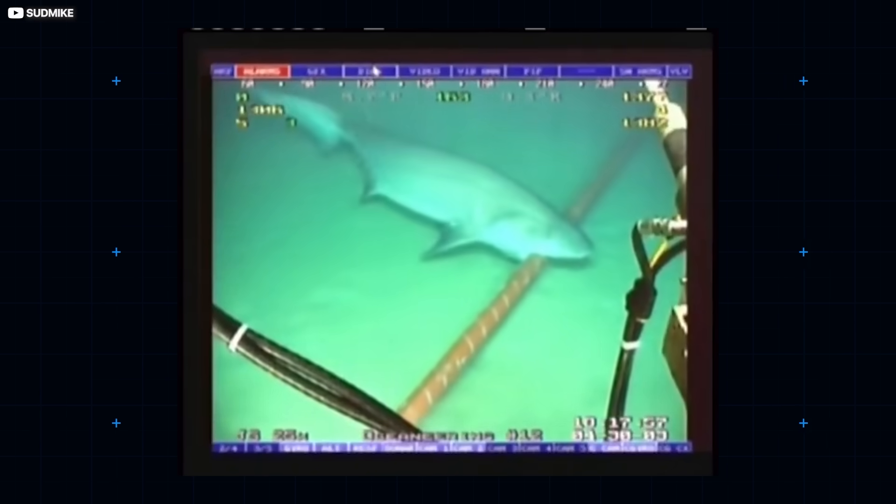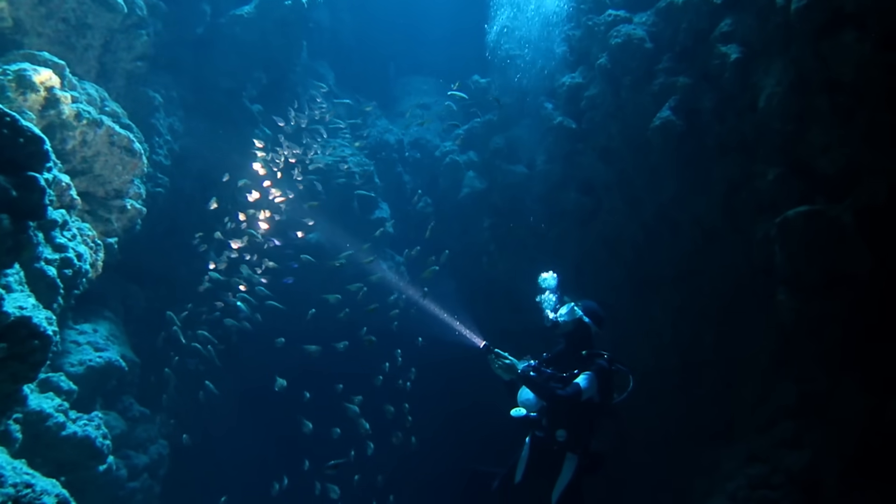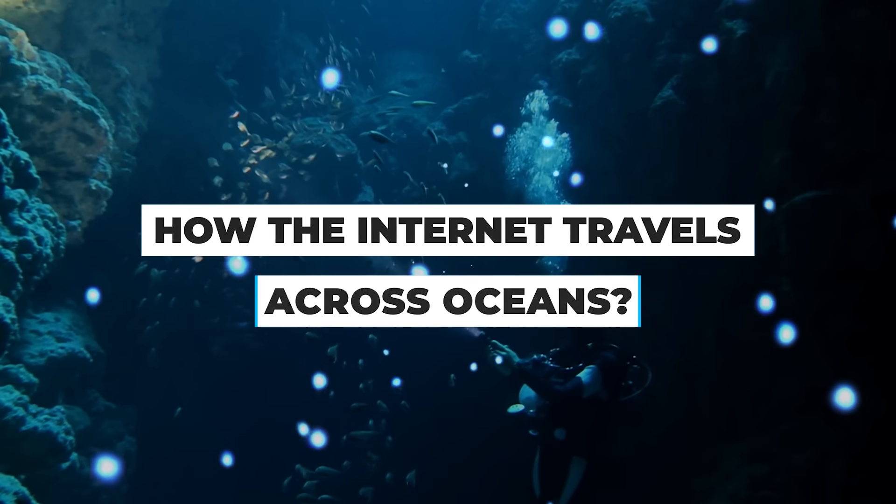And they get attacked by sharks from time to time. How do they work? What's the future for them? Join us today as we plunge the depths and ask how the internet travels across oceans.